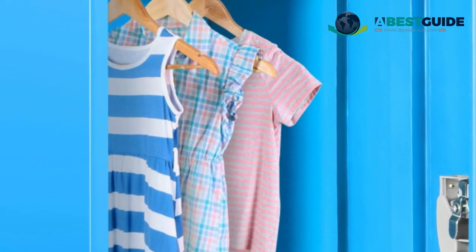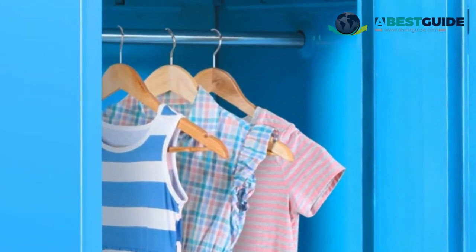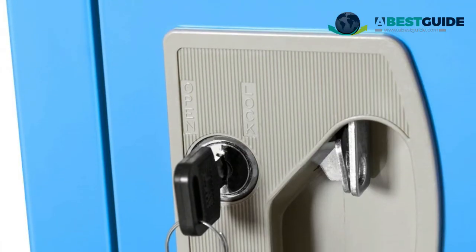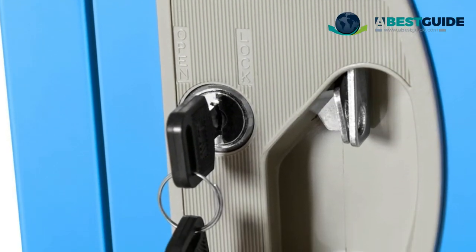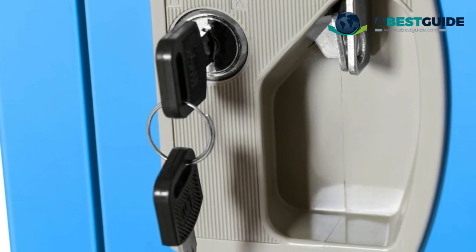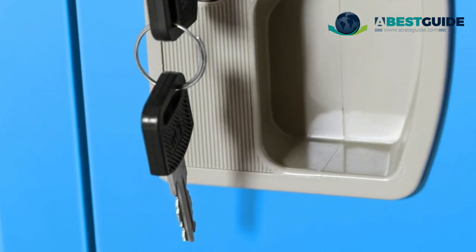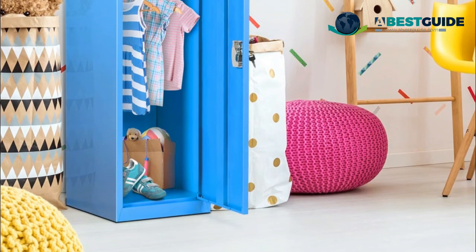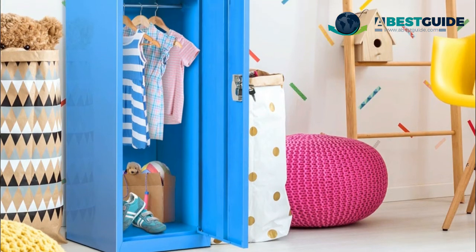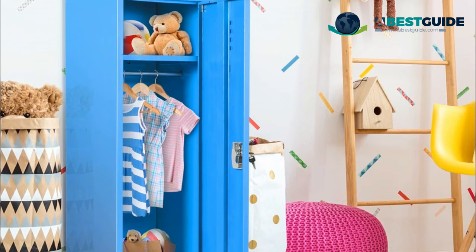Detail design on the door lets your kids put a name card. Suitable to be used at school or dormitory — no fear of mix-ups, making it more convenient to identify. The upper and lower layers provide more storage space: the upper layer can hold sporting equipment and toys, while the lower layer is ideal for coats, hats, backpacks, sports gear, books, and shoes.